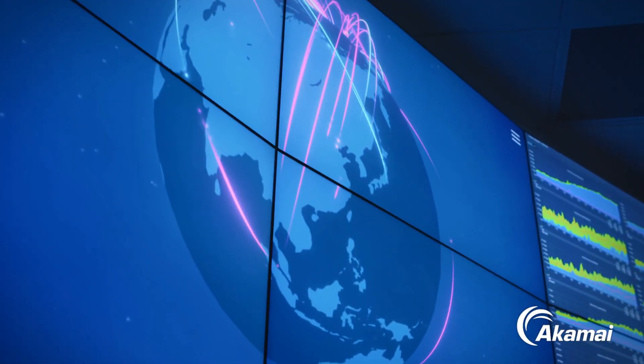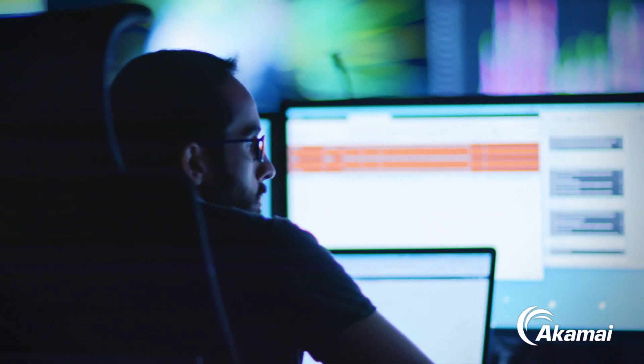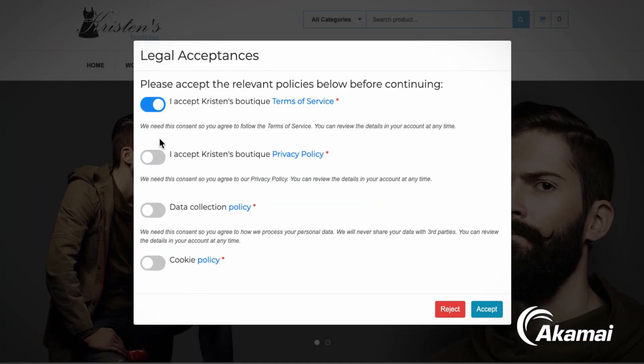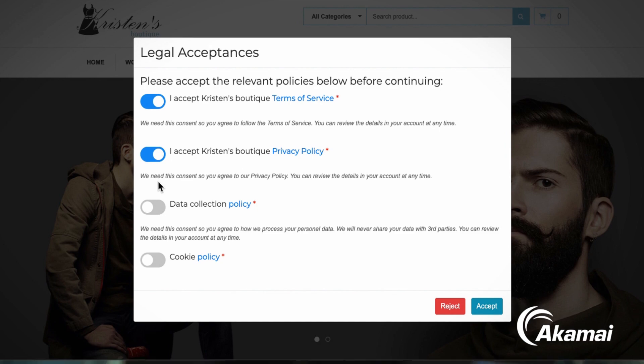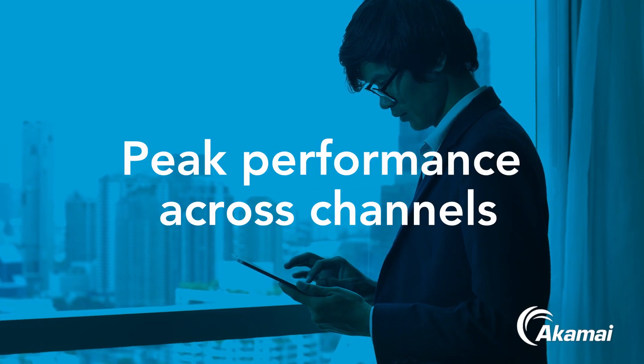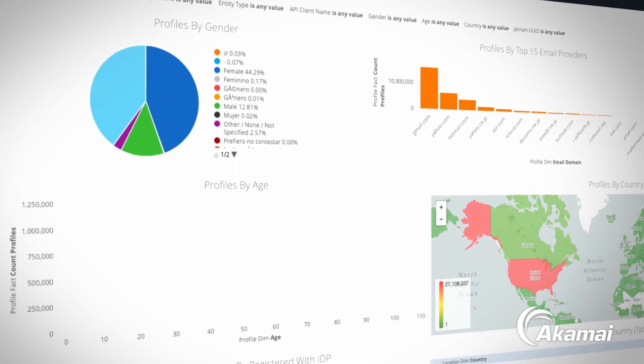Arkemi Identity Cloud streamlines customer identity management, automatically collecting and organizing your users' consent and preference data for you, so you can exceed your customers' expectations for their experience, while you get a detailed, single customer view.